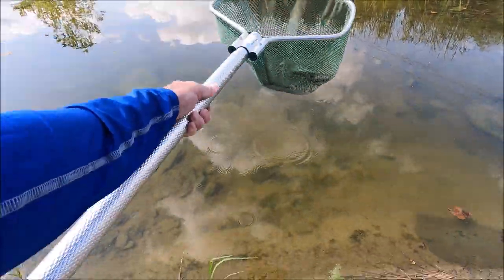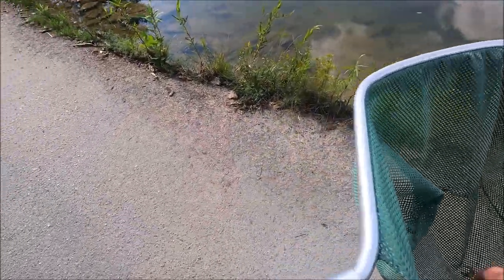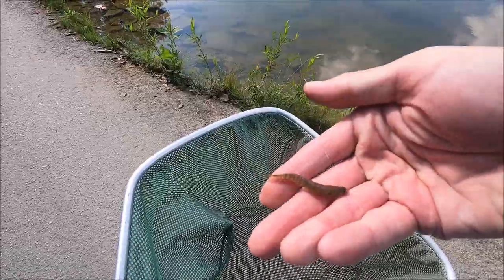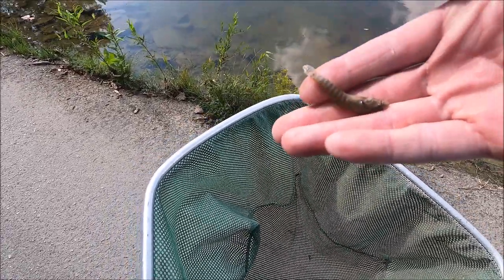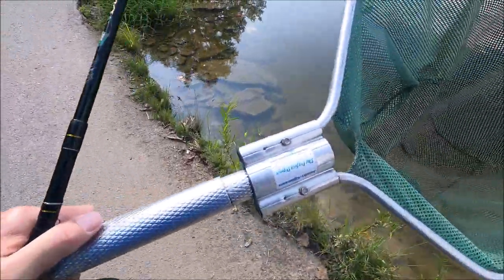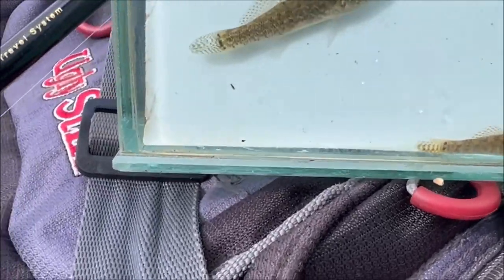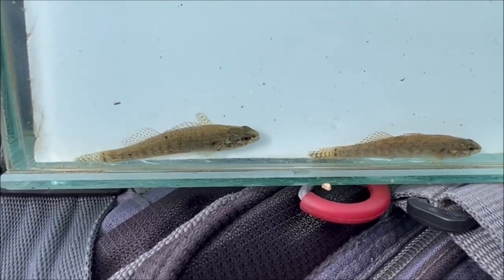There we go! Oh man! It doesn't look striped or banded, but yeah, it's the same. I'm just gonna have to leave because it's all the same darter species here and I'm wasting my time. Same, same, same. Very same - it's a tonic.